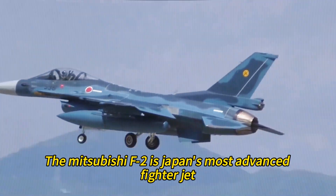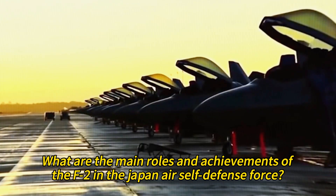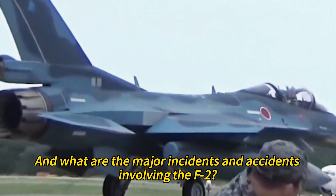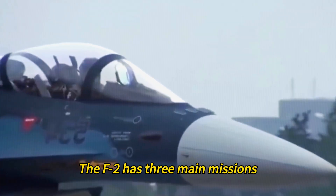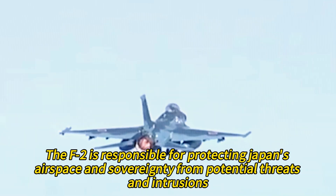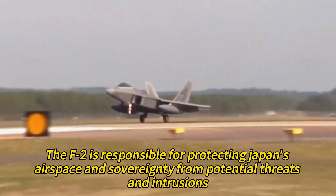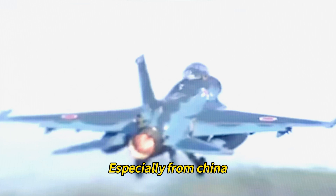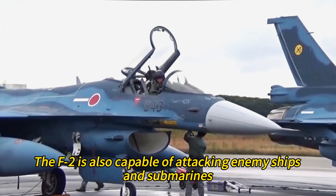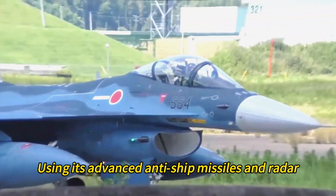The Mitsubishi F-2 is Japan's most advanced fighter jet, but how does it perform in real-world missions and scenarios? The F-2 has three main missions: air defense, maritime strike, and training. It is responsible for protecting Japan's airspace and sovereignty from potential threats and intrusions — especially from China, Russia, and North Korea. The F-2 is also capable of attacking enemy ships and submarines using its advanced anti-ship missiles and radar.